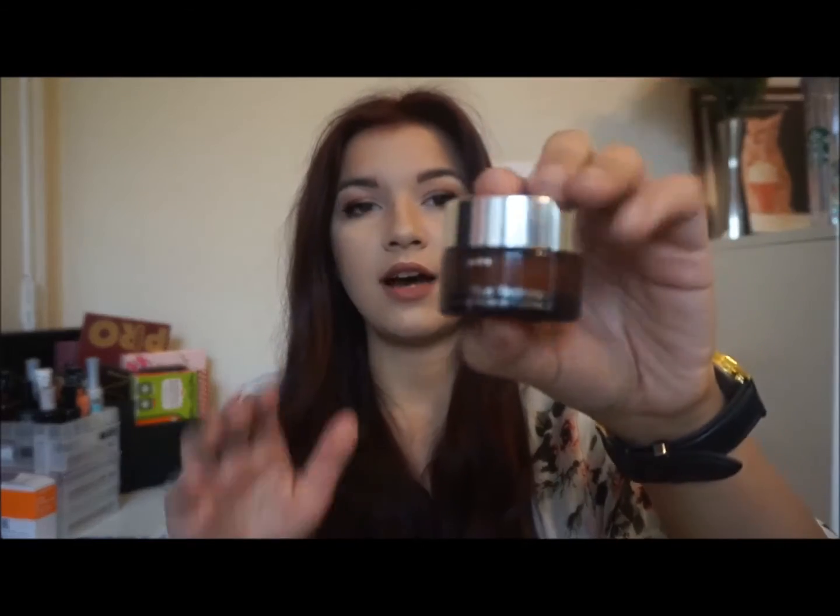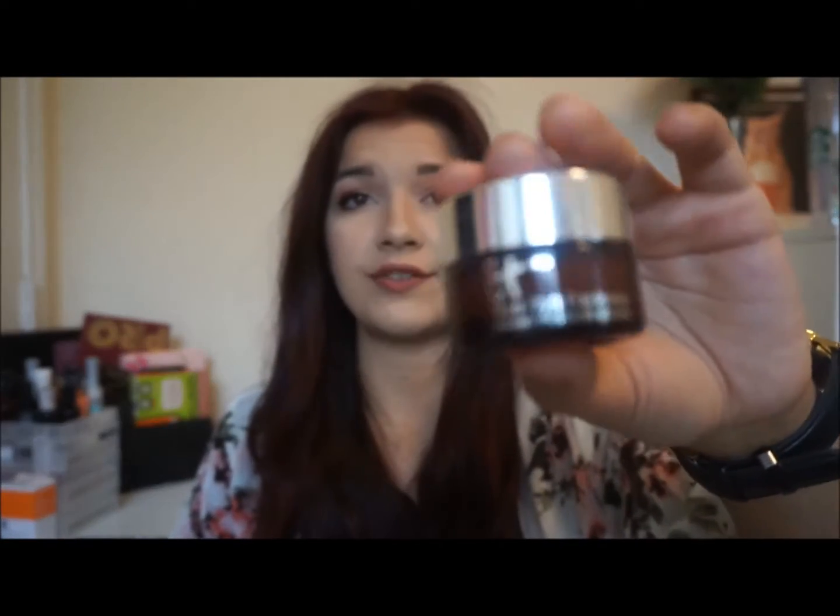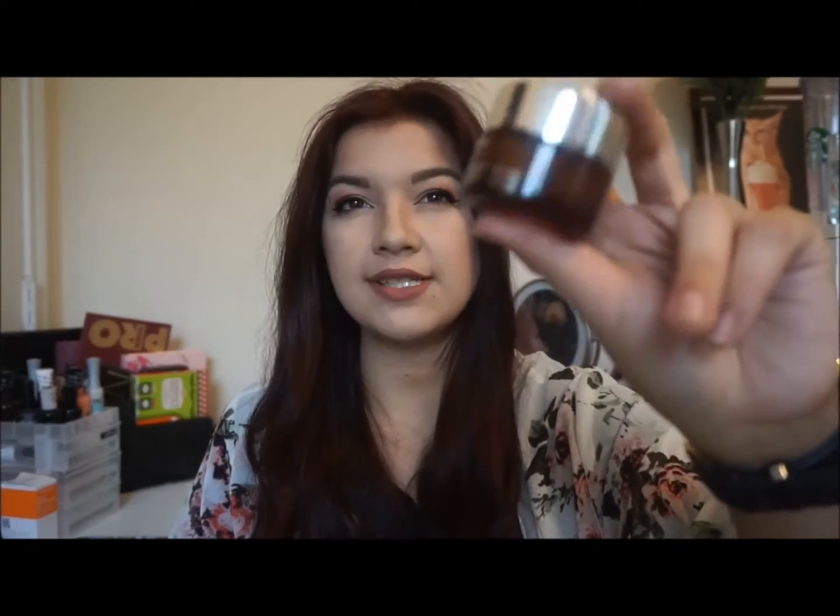From Ulta, I got the It Cosmetics Bye Bye Redness — it's like a foundation-type neutralizing correcting cream, but you can use it as an all-over foundation if you want. I believe this is the full size. I got it in a pack, and it also came with the It Cosmetics Bye Bye Pores Loose Powder, which I used a few days ago and I really like. Both of these are really nice.